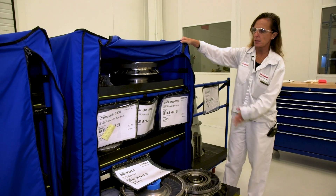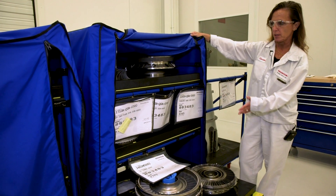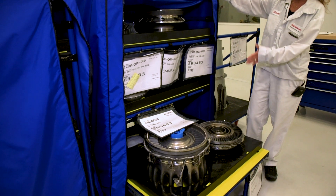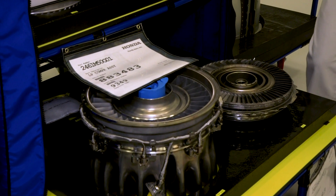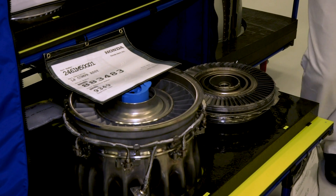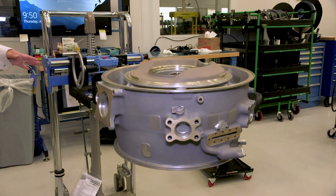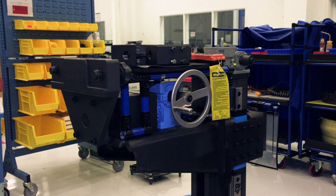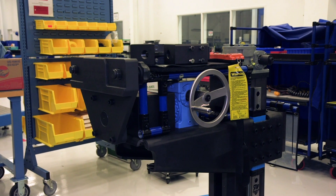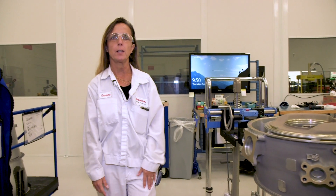Here are examples of sub-assembled modules that have been pre-built for this specific engine serial number, which is 483. These modules will help make the core build process more efficient. When the core process starts, it starts with the intermediate case, which is also pre-built, and then transfers to the build stand. Once the build stand process starts, these modules are incorporated into the build process to create the core of the engine.